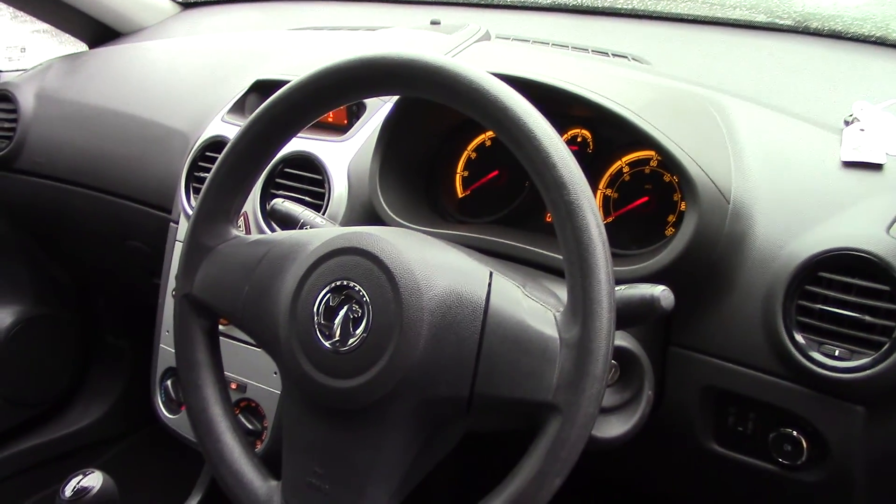This vehicle comes with 3 months warranty and 12 months MOT. As we make our way in towards the driver's side of the vehicle, we get a look at all the various instruments as well as this grey cloth seat interior.